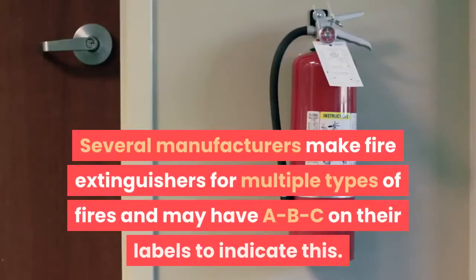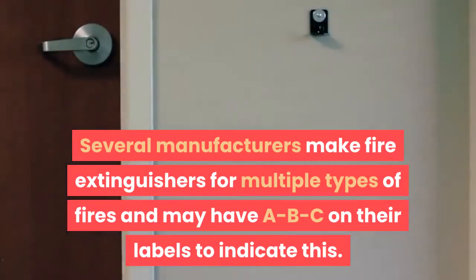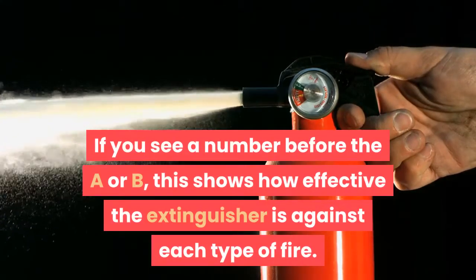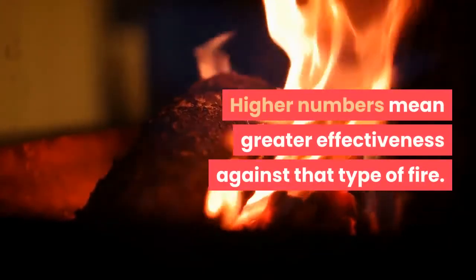Several manufacturers make fire extinguishers for multiple types of fires and may have ABC on their labels to indicate this. If you see a number before the A or B, this shows how effective the extinguisher is against each type of fire. Higher numbers mean greater effectiveness against that type of fire.